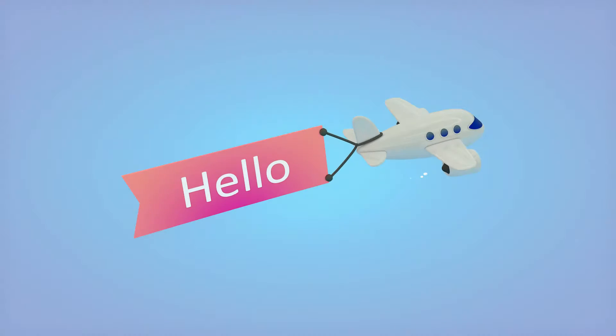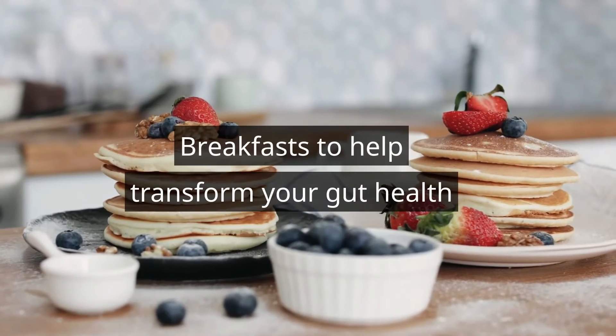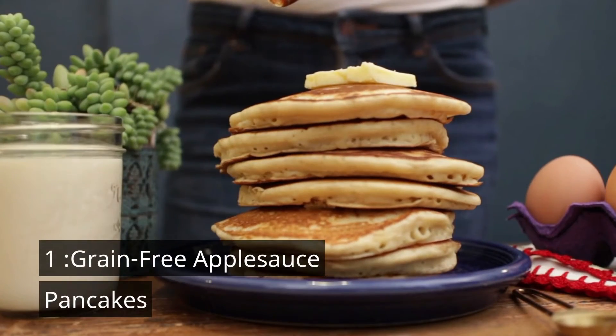Hello everyone, how are you today? In this video I will tell you how to break fast to help transform your gut health. Number one is grain-free applesauce pancakes.